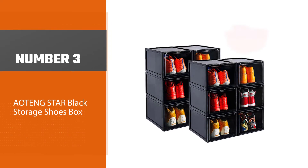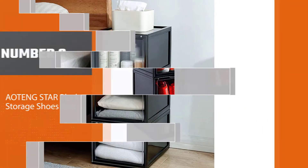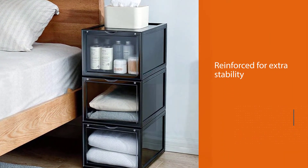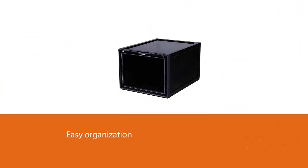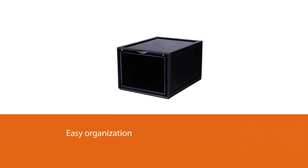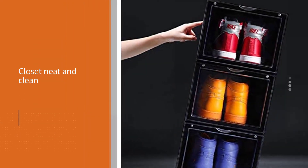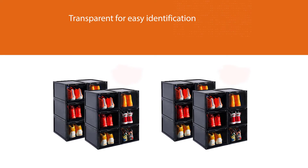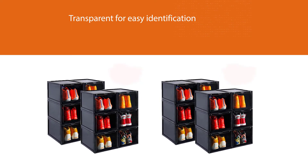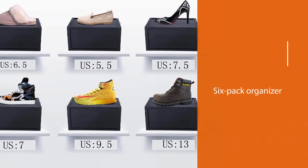Number 3: AoTank Star Black Storage Shoes Box. The simple interlocking device makes the storage shoe box special to connect each box for easy carrying. The AoTank Star Storage Boxes are reinforced for extra stability and have a large capacity for all sport shoes. This pack of 6 boxes is stackable for easy organization and keeps your closet neat and clean. The flip is transparent for easy identification. The 6 pack organizer is made up of strong and sturdy material that is easily washable. It is more convenient to use as the opening adopts a magnet absorption design.